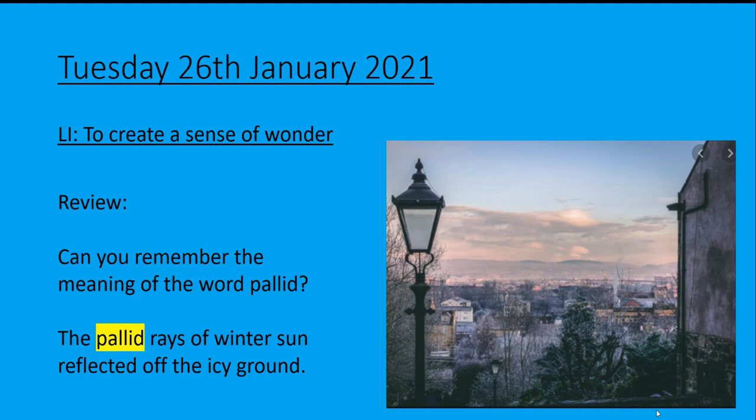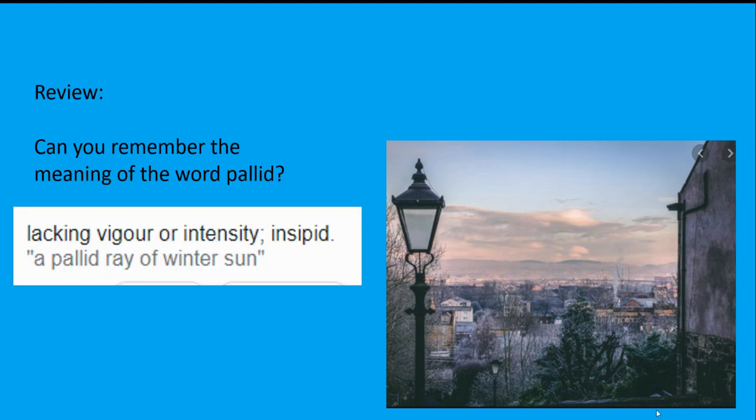Can you remember the meaning of the word 'pallid'? The pallid rays of winter sun reflected off the icy ground. Think back to yesterday — what does pallid mean? That's right, we can use the word pallid to describe something which is insipid, or in other words, lacking intensity. So a pallid ray of winter sun means the sun isn't very hot or intense.